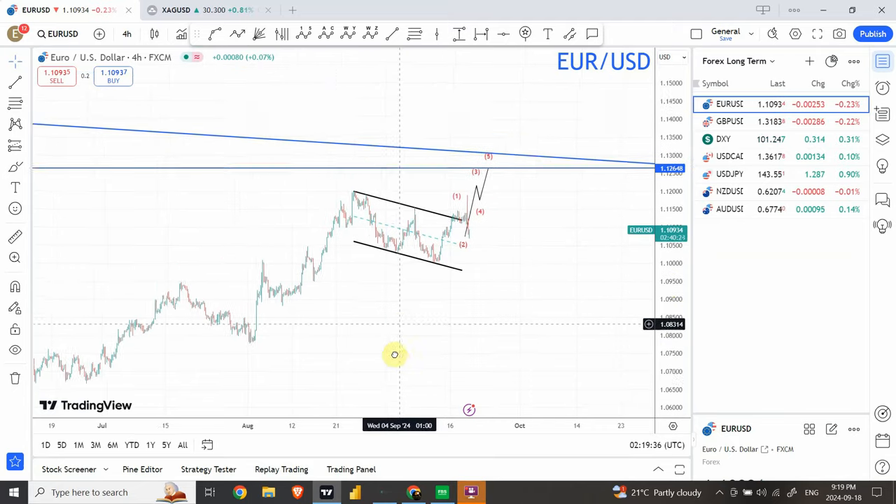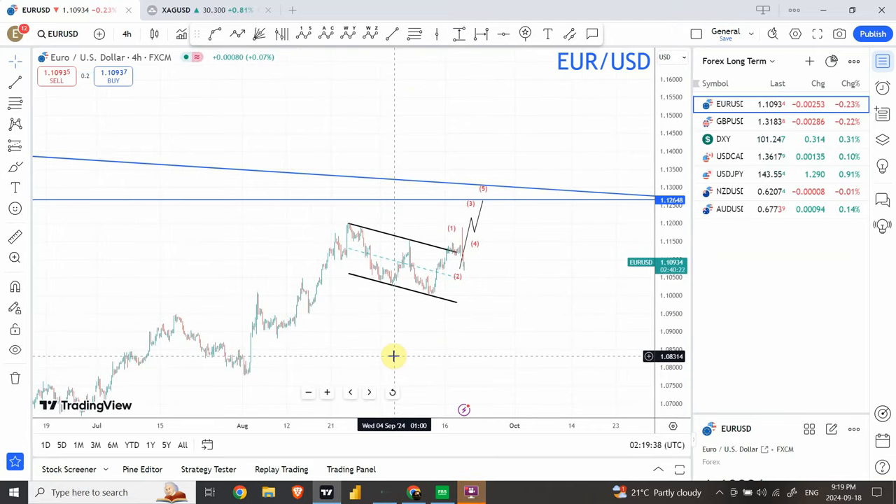YouTube channel Elliott Wave Principle. I'm your host Shaheen. In the aftermath of the interest rate decision, we are going to look at the market and see how our forecast has been playing out and update the analysis. We'll discuss the forex section that will include the Euro, British Pound, and DXY, and in the later half we'll look at precious metals including gold, silver, GDX, and GDXJ.